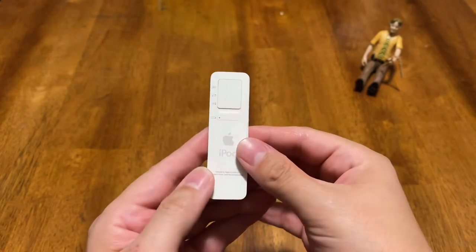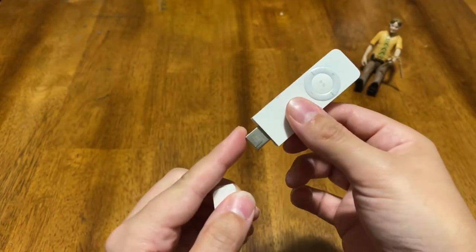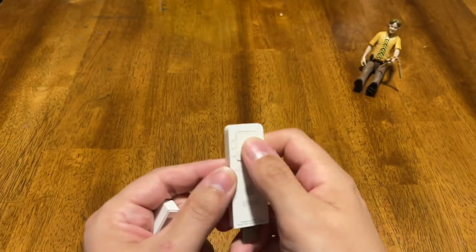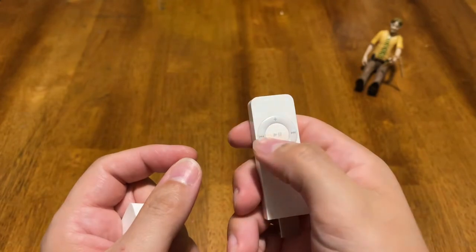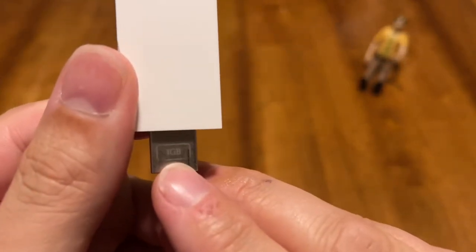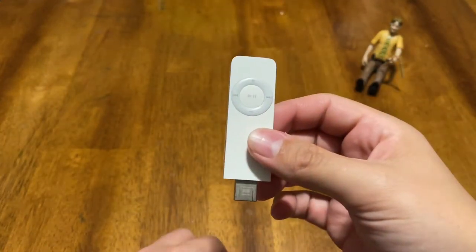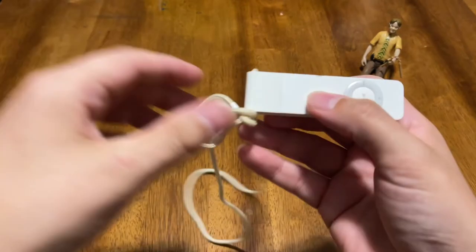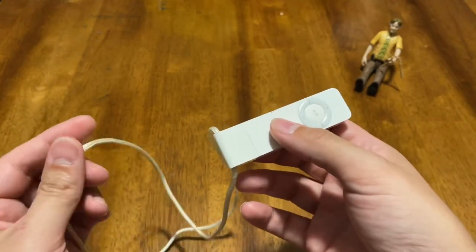This is the first generation, introduced in 2005 by Steve Jobs. This has a USB-A port on the bottom and just plugs right in. Then you've got a headphone jack, a switch on the back to put it in play-in-order or shuffle, check the battery status, play, pause, forward, backwards, volume up, volume down. This is the one gigabyte variant. They also had a 512 megabyte variant, which was the smallest iPod storage capacity ever. It came with a little lanyard — you would clip it in the bottom and wear it on your neck. It worked with any headphones that had a 3.5 millimeter jack, which back in 2005 were pretty much all of them.